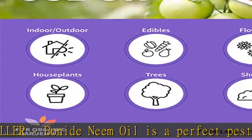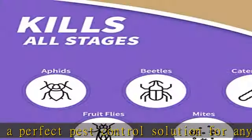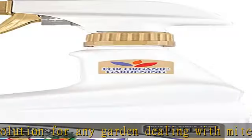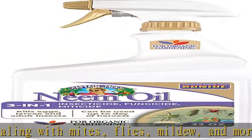This product is a 3-in-1 fungicide, miticide and insecticide. Ready to use, this product is conveniently ready to use when it arrives. The spray nozzle makes this product easy to deploy and can even be used up to the day of harvest.